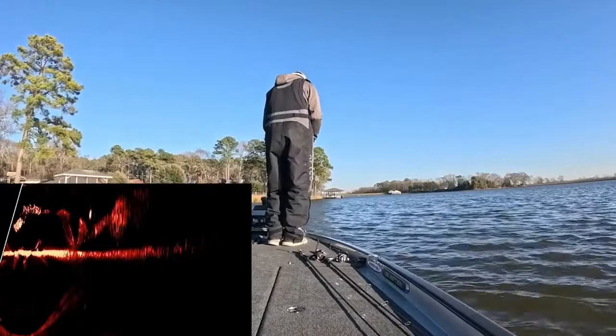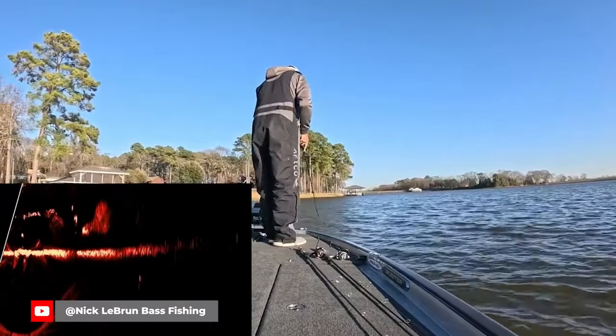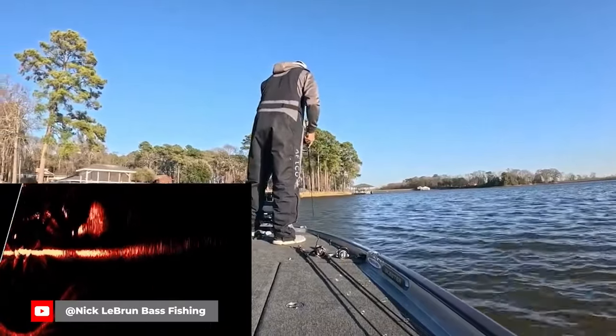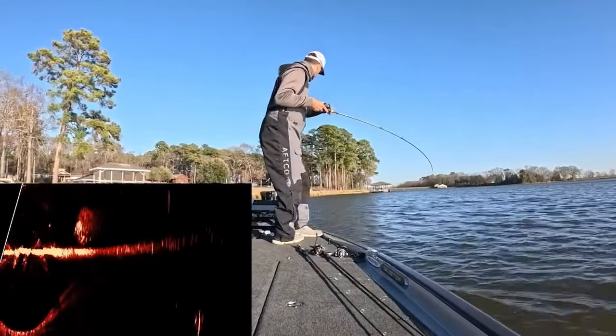Hank is really a jerkbait savant and opened people's eyes about that bait. The second major development is the slow burn of Garmin Panoptix turning into an explosion of forward-facing sonar, and one of the first baits used in figuring out forward-facing sonar was the jerkbait. The reason is that the bait has a good sonar return, but maybe more importantly it suspends — so you can work it and see how fish are reacting without pulling it away from them.